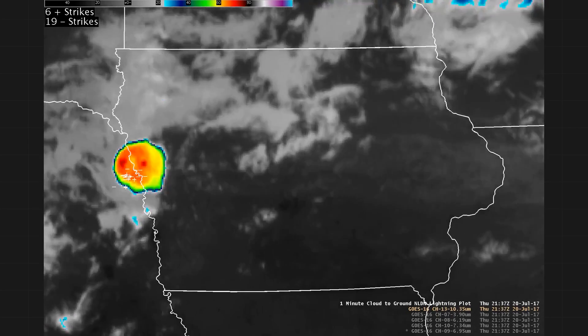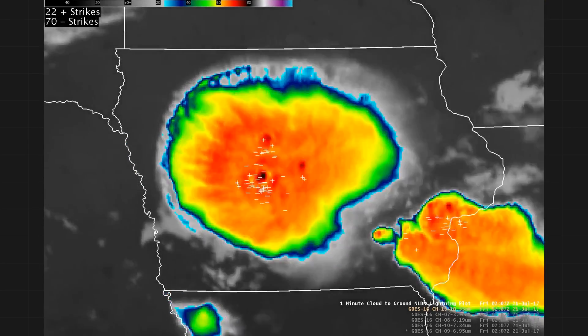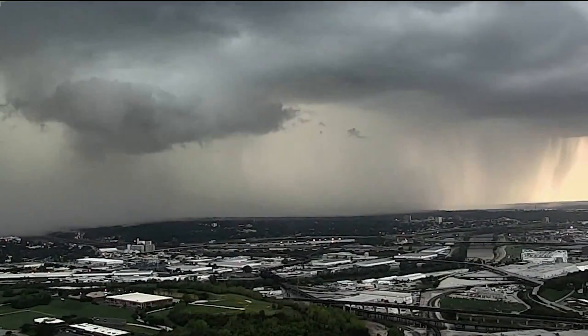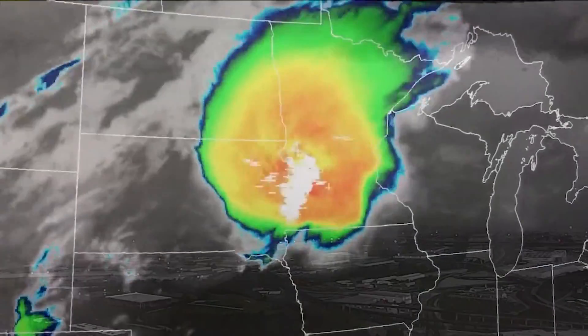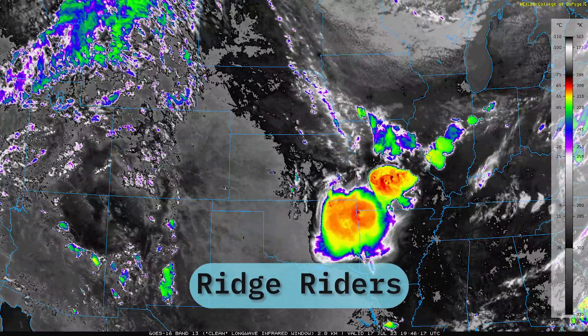Once an MCS starts, it's like igniting a powder keg — it will gobble up all the fuel around and the results can be atmospherically explosive. MCS's rarely produce big hail, and they usually move quickly enough that flooding isn't an issue.